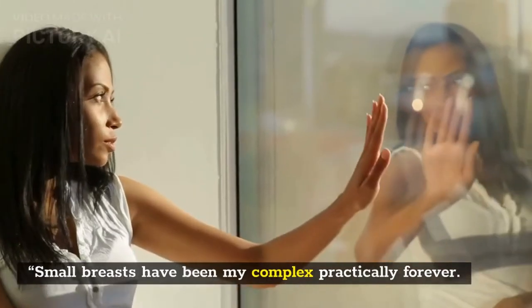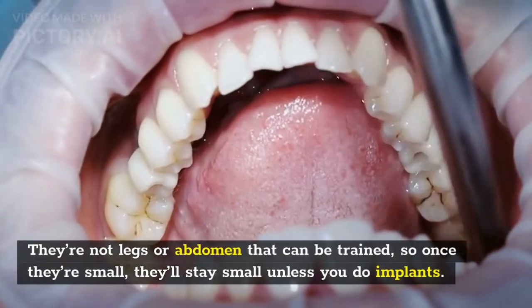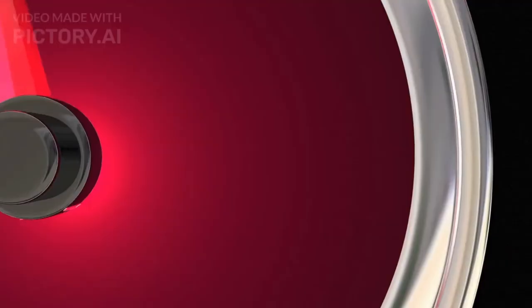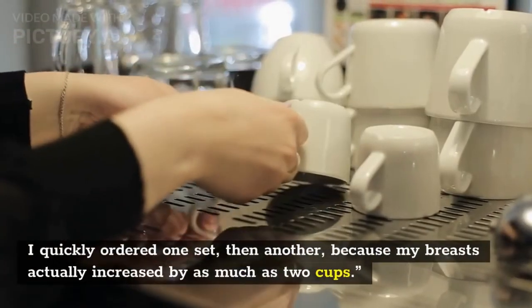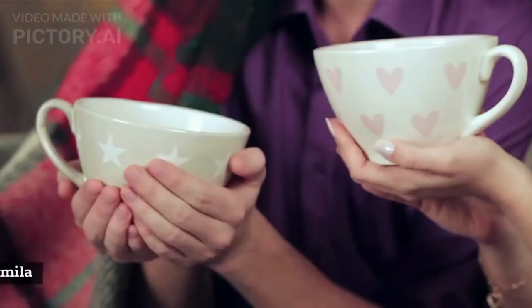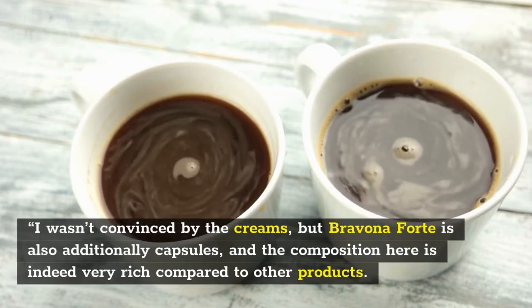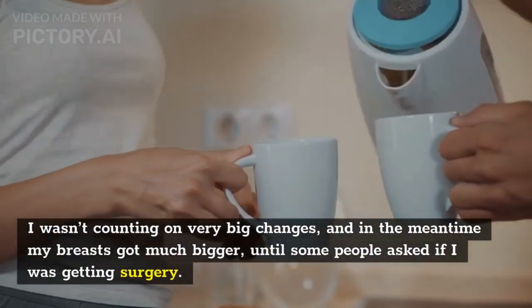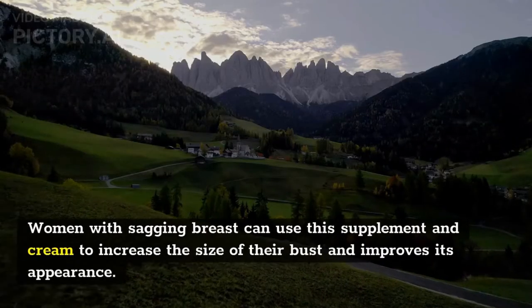Customer reviews: Camila wrote: 'Small breasts have been my complex practically forever. There was a time when I seriously considered implants, but fortunately I didn't. Bravina Forte made me very curious because it's both a cream and a pill. I quickly ordered one set, then another, because my breasts actually increased by as much as two cups.' Magdalena wrote: 'I wasn't counting on very big changes, but in the meantime my breasts got much bigger — some people even asked if I was getting surgery. I am very satisfied with the performance of this product.'